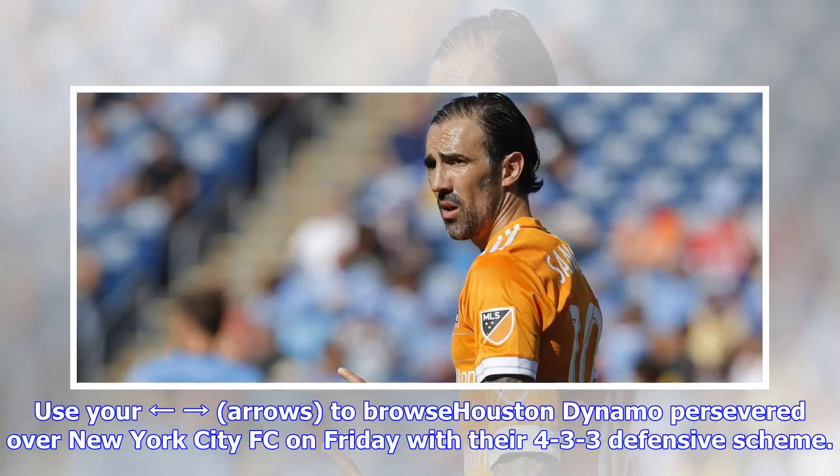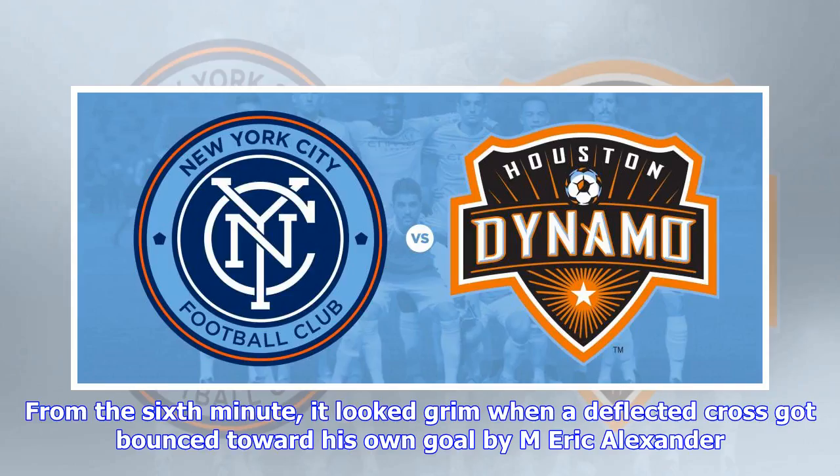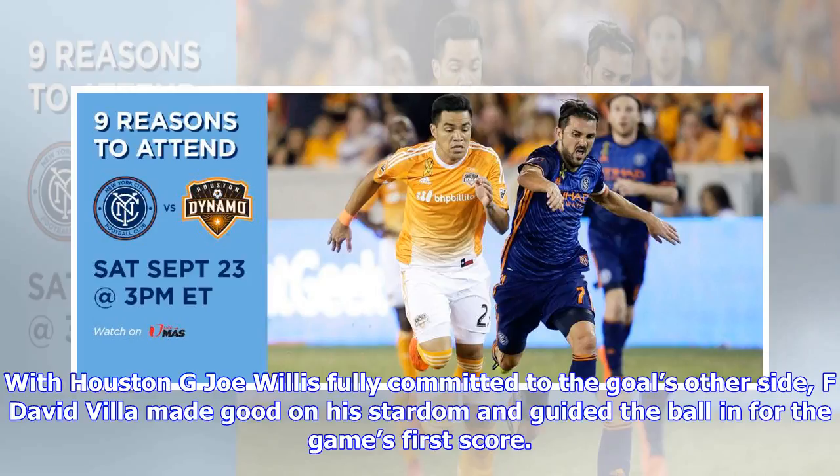Houston Dynamo persevered over New York City FC on Friday with their 4-3-3 defensive scheme. From the sixth minute, it looked grim when a deflected cross got bounced toward his own goal by Eric Alexander. With Houston goalkeeper Joe Willis fully committed to the goal's other side, forward David Villa made good on his stardom and guided the ball in for the game's first score.